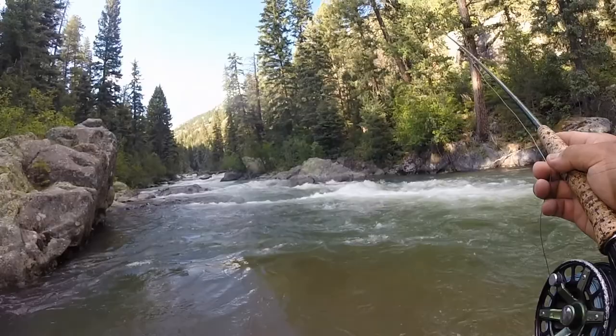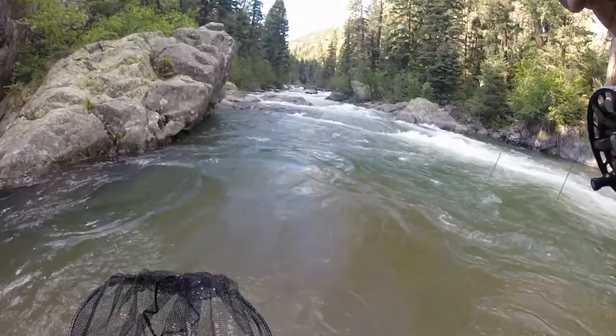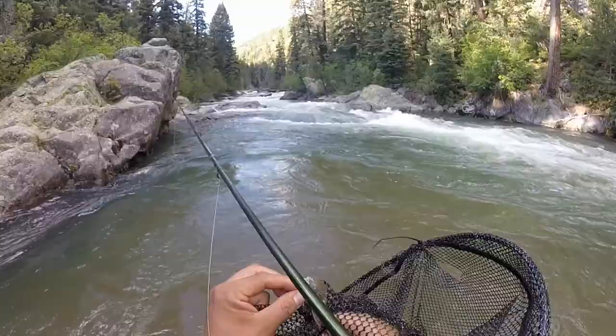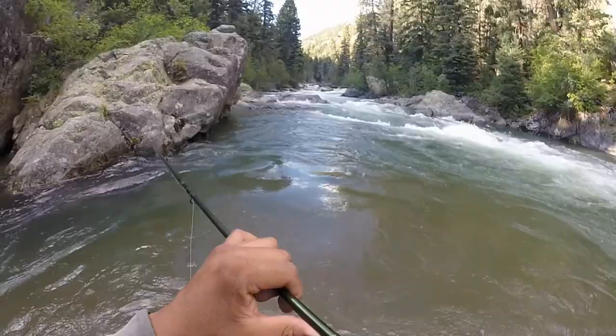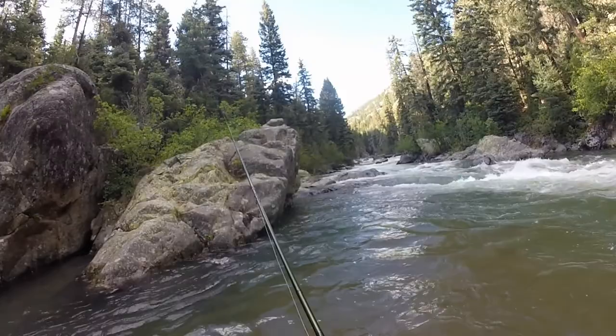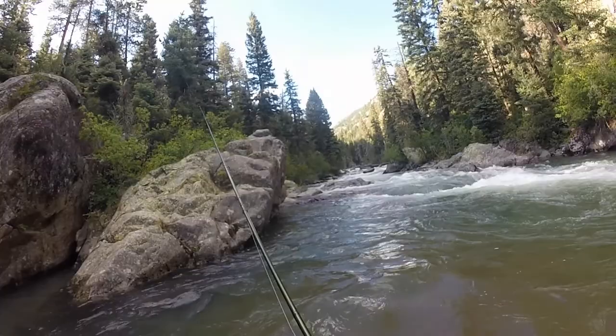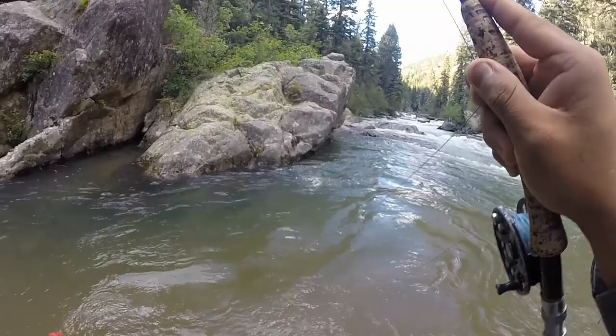There we go, another one. Here we go — another nice little rainbow, took him on the Pilvin Imp again. Here we go, got some on. Oh, it's a nice rainbow. This place looks like it should have a big fish still.